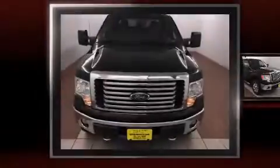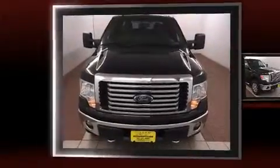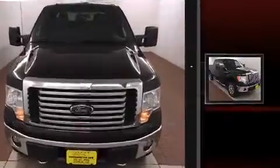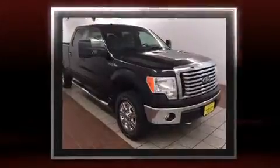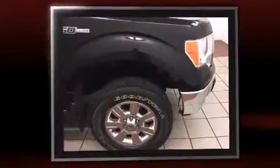Familiarize yourself with a 2011 Ford F-150. With fewer than 50,000 miles on the odometer, this truck lines up eagerly against competing models, delivering the perfect blend of power, safety, and flair.